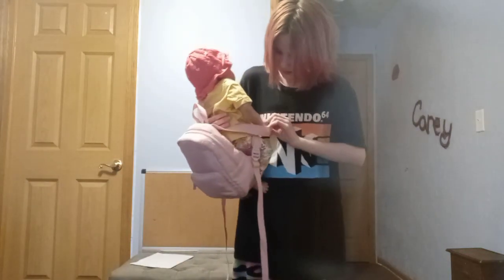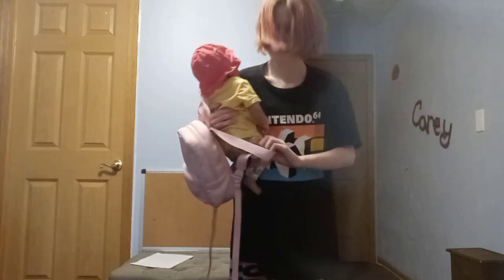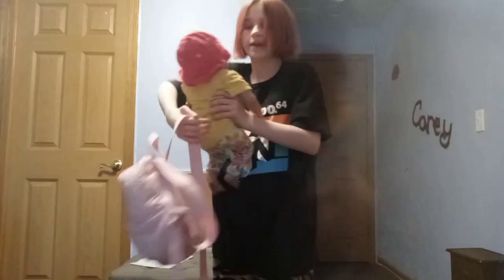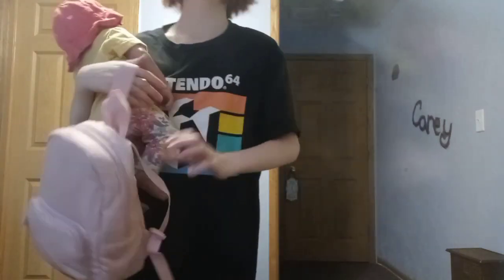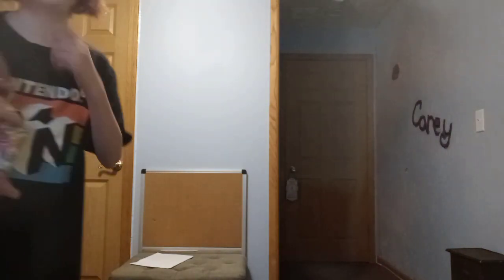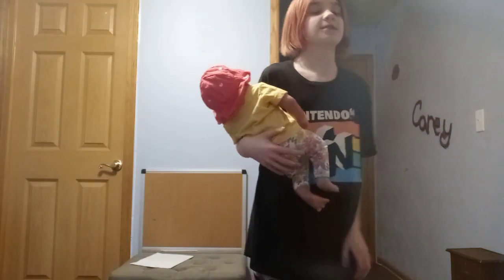I did have to go to work today, so that's why she really had to go to daycare. She's usually always at daycare, but not on weekends because weekends are when I'm off work. So yeah, that's when she's at daycare — usually on weekdays.